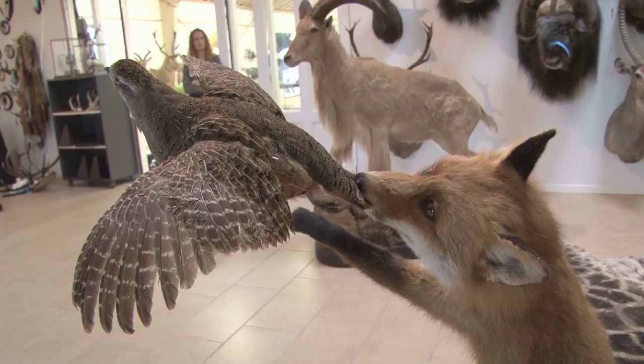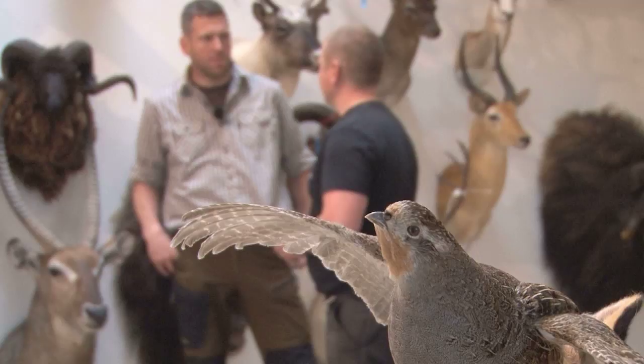There aren't many deerstalkers out there who haven't shelled out for a shoulder mount only to be stitched up in one way or another by someone who either lacks talent or scruples, leaving you wondering if that really is your roebuck.